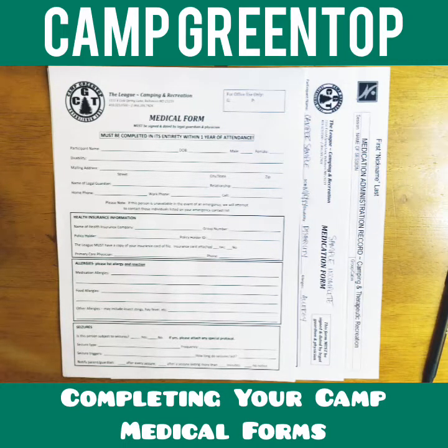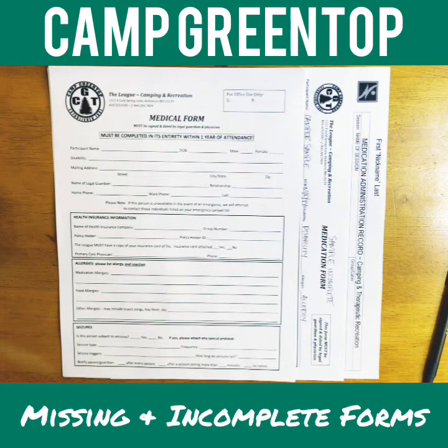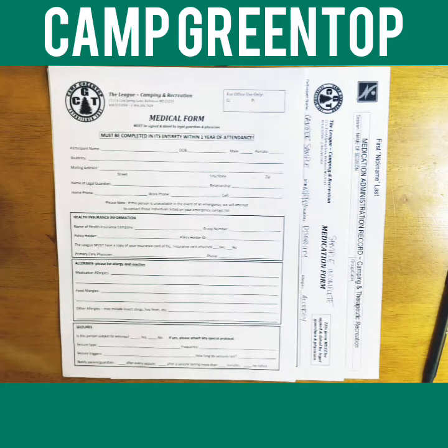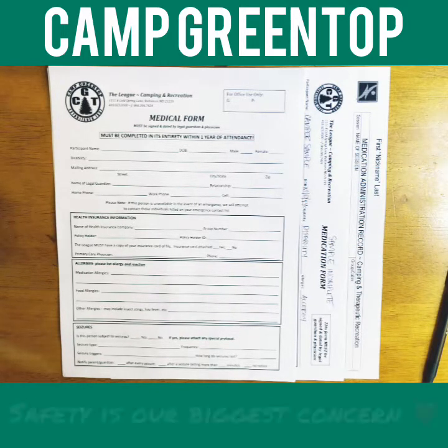Hi everyone, my name is Bri and I am the new nurse and manager of health services for Camp and Recreation at the League in Camp Greentop. I wanted to take this opportunity to make a video for everyone on how to fill out our medical forms for the health center for Camp Greentop. I hope this video will help relay the information I've been distributing with the changes we're making to streamline our processes and make things very clear and safe for our campers.